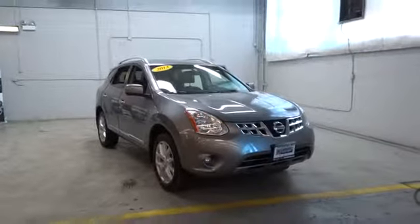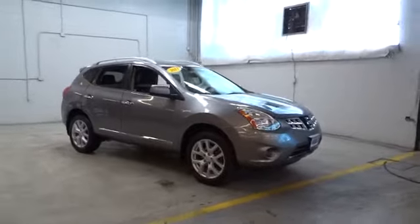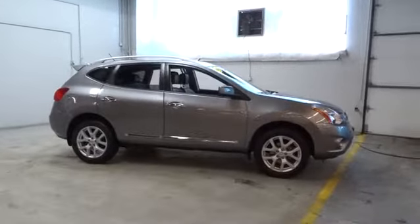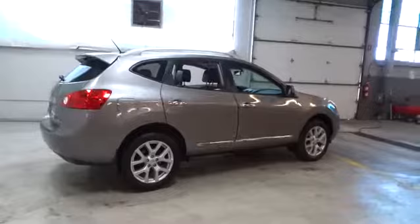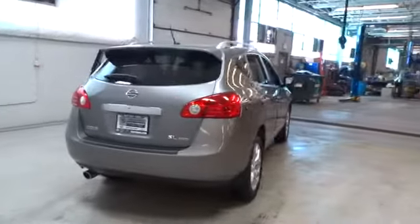The 2013 Rogue. The stylish Rogue gets 27 miles per gallon and still boasts nearly 58 cubic feet of cargo space. With a five-star side impact safety rating and intuitive all-wheel drive for confident handling, the Rogue is more than you expect and everything you deserve, and is priced below $25,000.